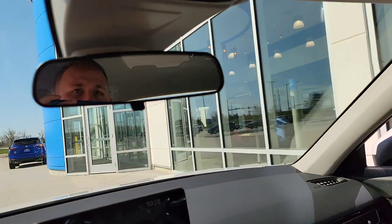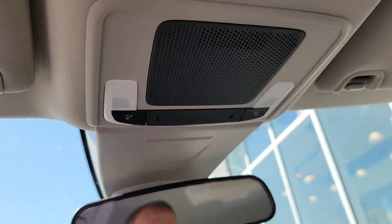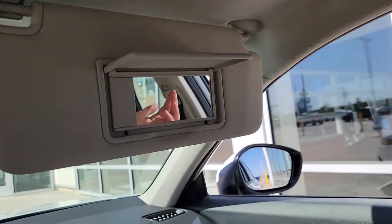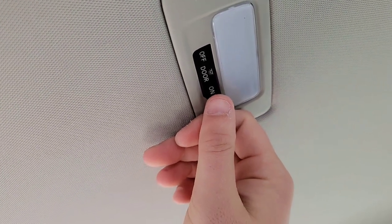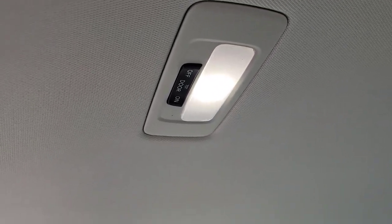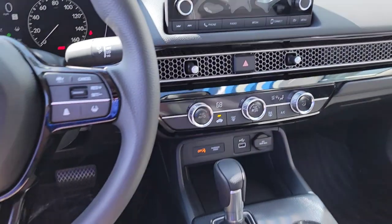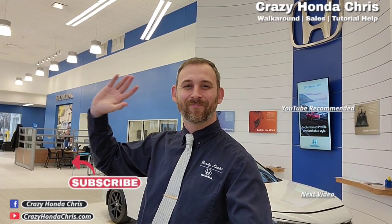You've got a rear view mirror, map lights, and dome lights that turn on when you open a door. And that's the walkthrough of the 2023 Honda Civic LX — thanks for watching, guys!